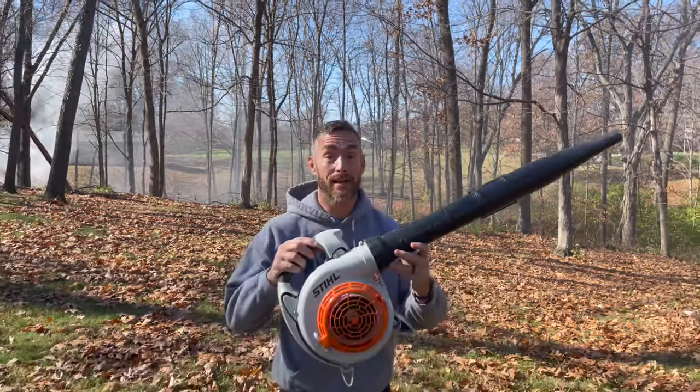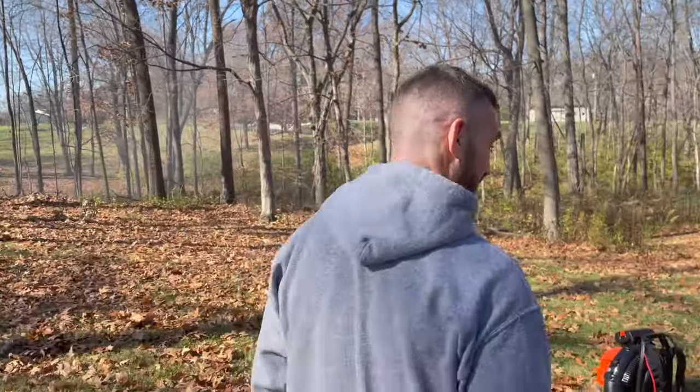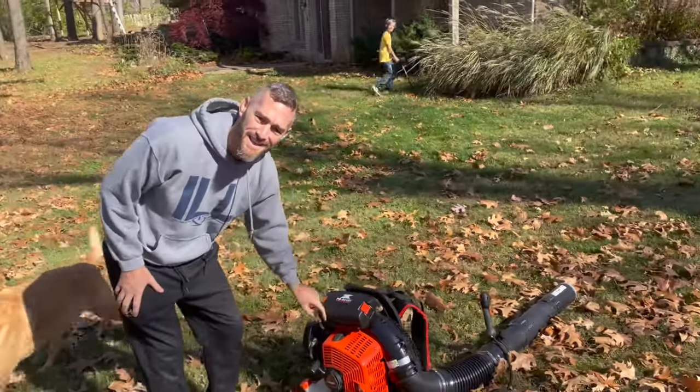Today we are going to talk about the world's most powerful leaf blower — and here it is! Just kidding, that's nothing. The world's most powerful leaf blower is actually a backpack blower, and here it is. That's right, the ECHO PB-9010T.